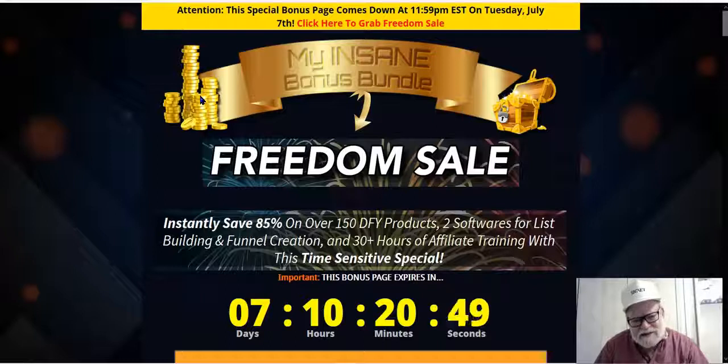The Freedom Sale is an amalgamation of products created by Omar and Melinda Martin. The Martins are very experienced affiliate marketers. They've been around for a long time and have been very successful both as marketers and as product creators. To celebrate the 4th, they're giving you a savings of 85%. You get 150 done-for-you products, two softwares for list building and funnel creation, and 30 hours of affiliate training. This time-sensitive special runs out at midnight on July 7th.